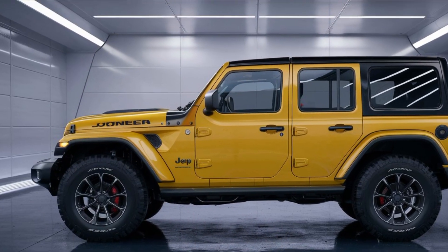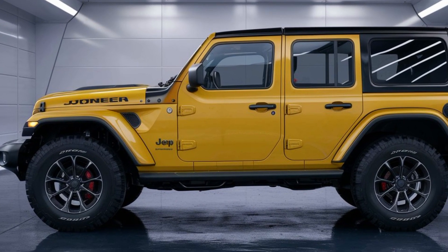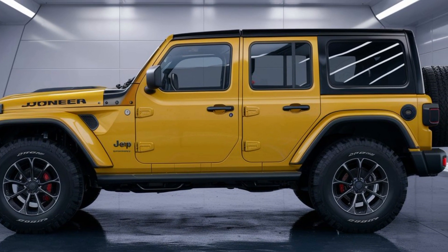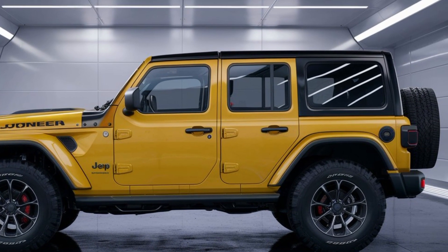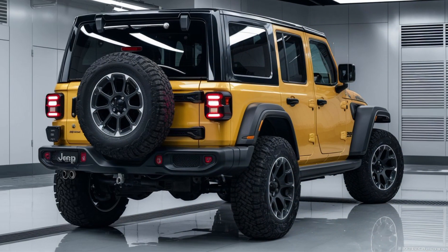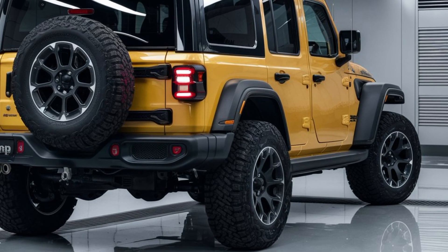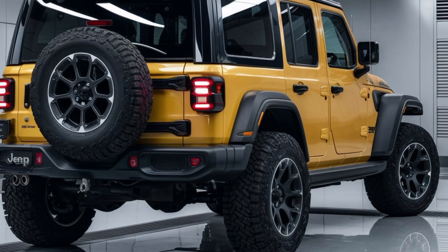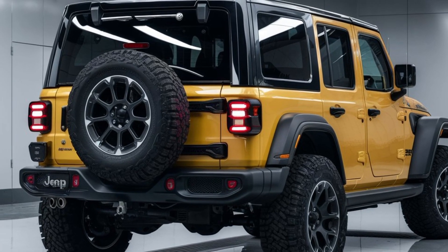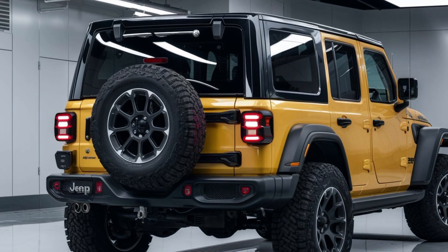At the rear, the Wrangler continues to impress. The taillights have a new futuristic design that stands out, and the spare tire is still mounted on the back — a signature element that remains true to the Wrangler's roots. The back bumper is just as rugged as the front, providing both protection and style. The overall rear design ensures that this vehicle looks good from every angle.